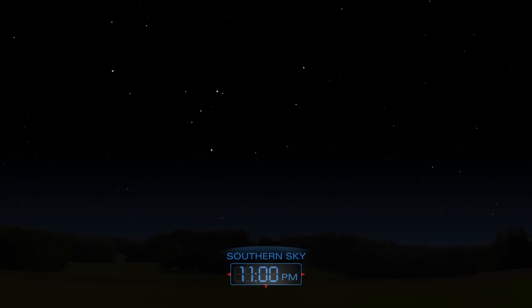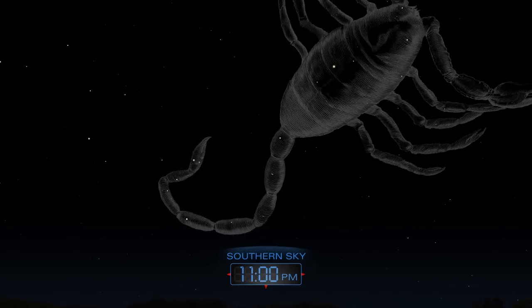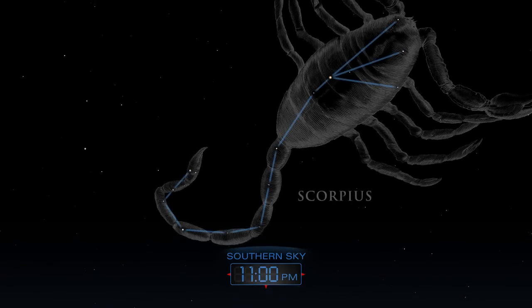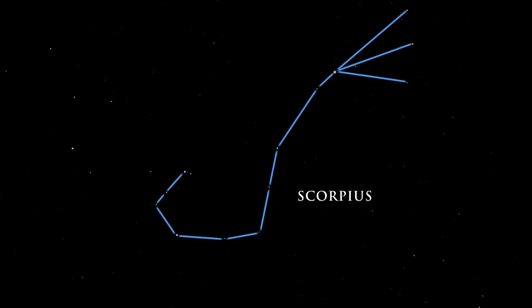The southern summer night is filled with a treasure chest of bright jewels. Scorpius is a striking constellation, one of the few that resembles the object after which it is named. The scorpion is easy to trace in the sky.